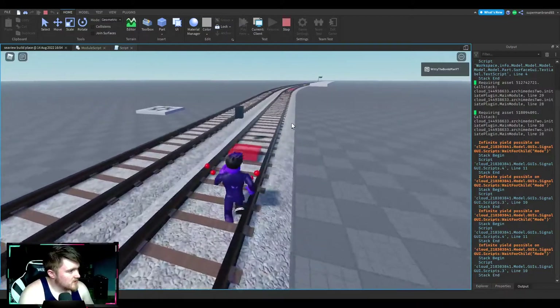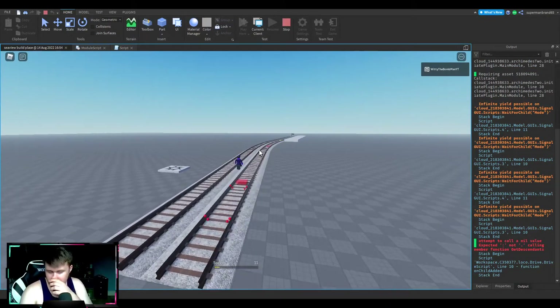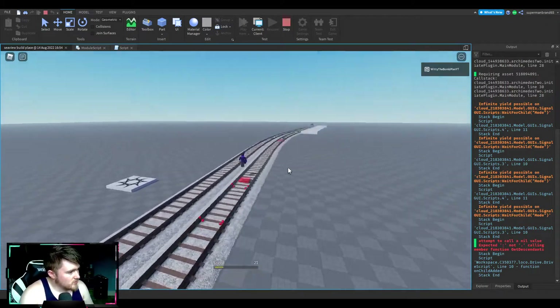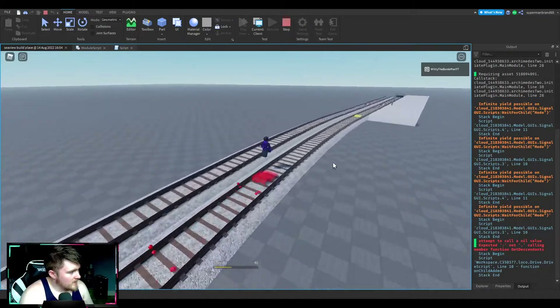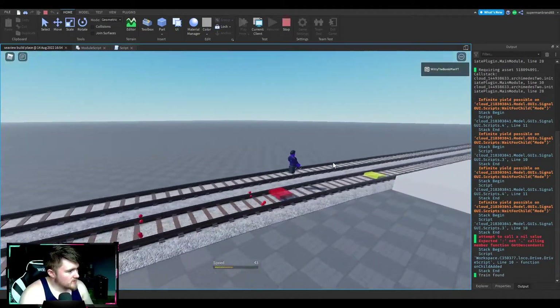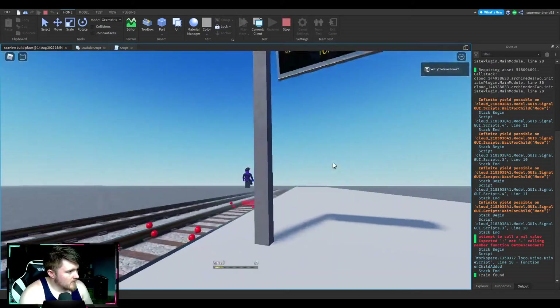Here's the train, there's the marker. As the train runs over the marker it should say 'train found' — and there you go. And then as the gliders go over it, nothing else should happen.